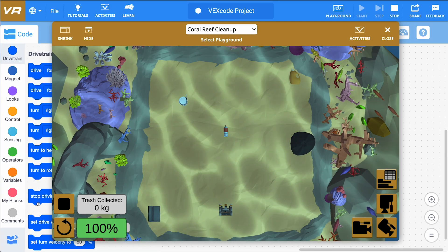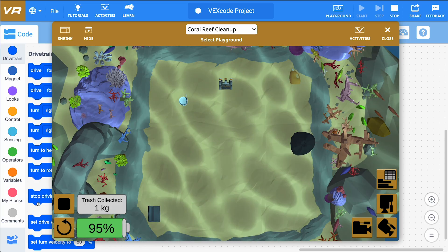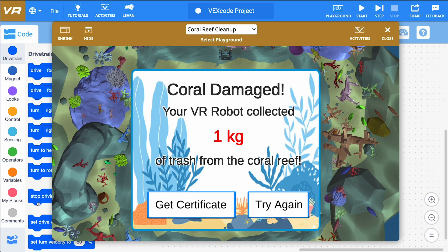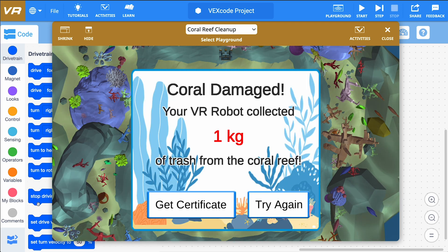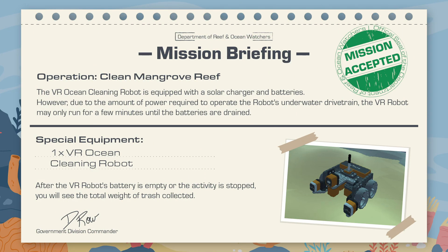Most importantly, be careful! It's your job to make sure your VR ocean cleaning robot does not make contact with the coral reefs. Causing any damage to the coral reefs will cause your oceanic robot license to be revoked. Now your mission briefing is complete — good luck and thank you for helping to save the reef!